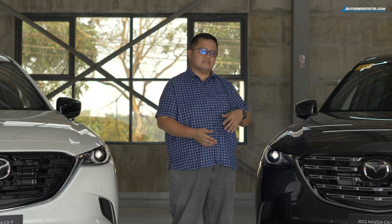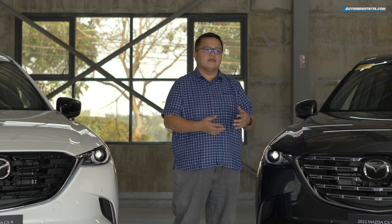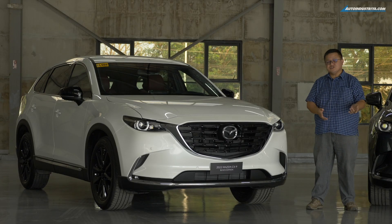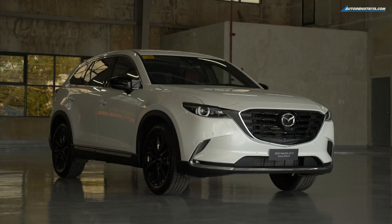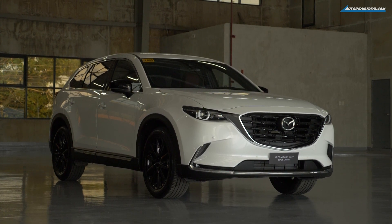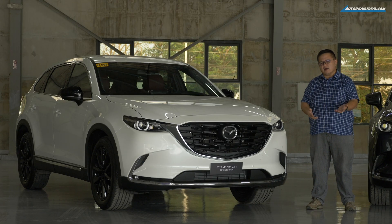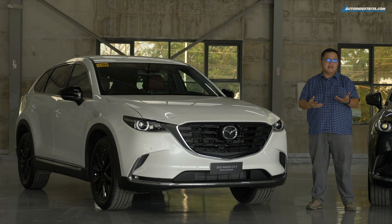There's a third variant that is the Touring version — that is the base model, but it's not here. My attention is being drawn to this one. This is the CX-9 black edition, with the black grille, black wheels, and black side mirrors. It just makes the color pop a bit better, in my opinion.